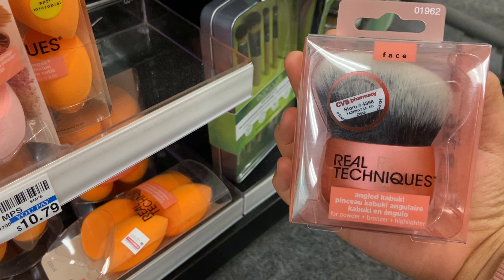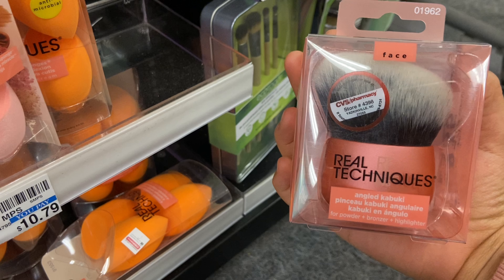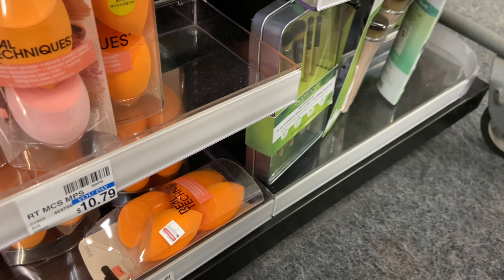If you have a 40% off one item coupon, percentages are applied to items not on sale — and this brush qualifies. So $9.79 minus 40% takes off $3.91, and you pay $5.88. Getting back $3 Extra Care Bucks brings it down to $2.88. Not a bad price if you need a Real Techniques brush this week.